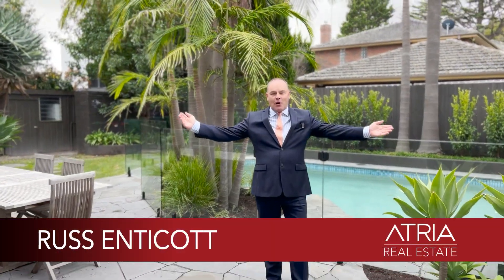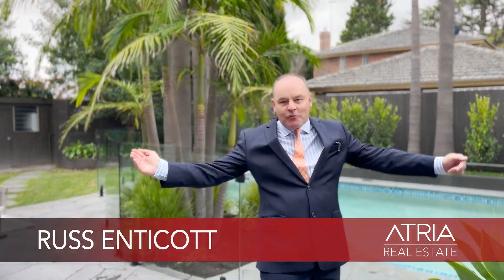Welcome to 2 Waverley Street in Brighton East. My name is Russ Indicott from HRE Real Estate. Let's take a look inside.